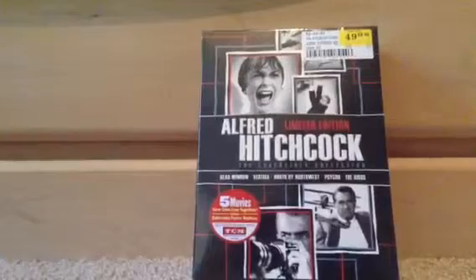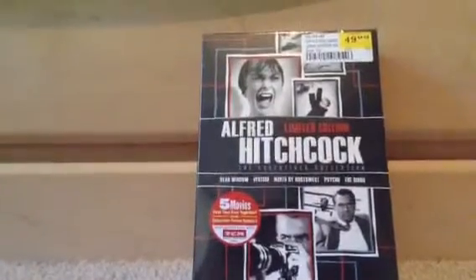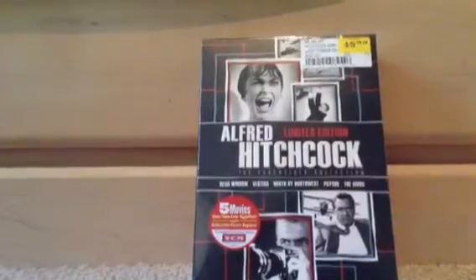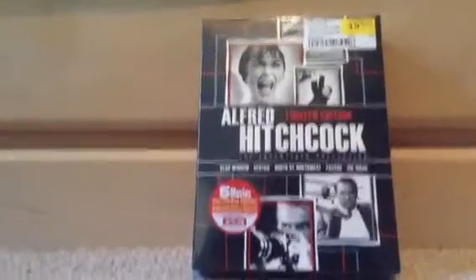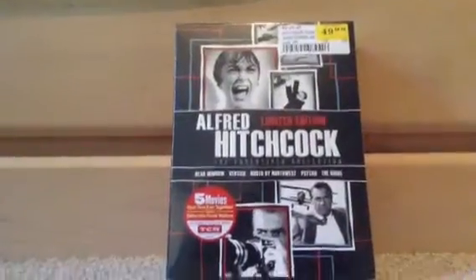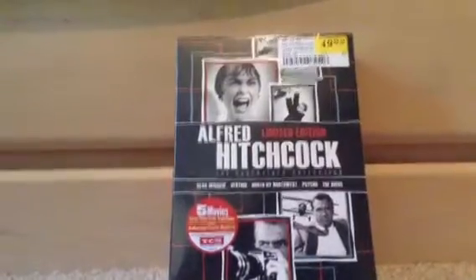It was like over $100 on Amazon, or like $80 to $90 at FYE, but today it was on sale — they lowered the price to $49.99, so about $50. This is a good catch, and I've also got a few things which I'll do a video on after this.